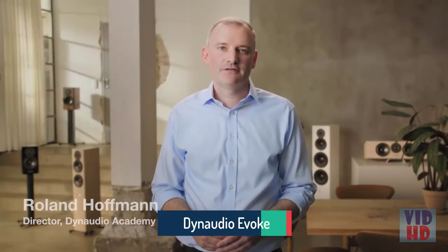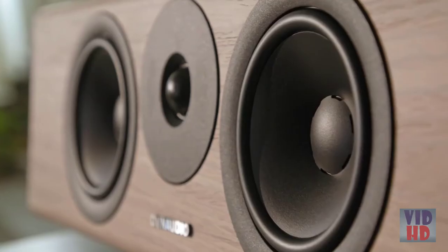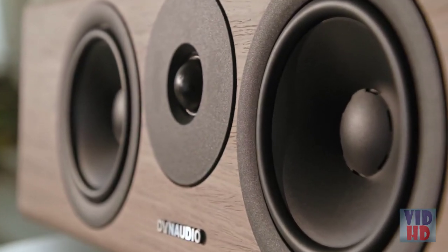I'm Roland from Dynaudio and I'd like to give you some background on Dynaudio's newest loudspeaker, the Evoque. It's a range of five loudspeakers in four beautiful finishes with a neat and stylish design. The Evoque contains technologies and materials which a couple of years ago were reserved for our very best high-end loudspeakers. Dynaudio engineers developed the Evoque drive units together with the much more expensive Dynaudio Contour and Confidence speakers.